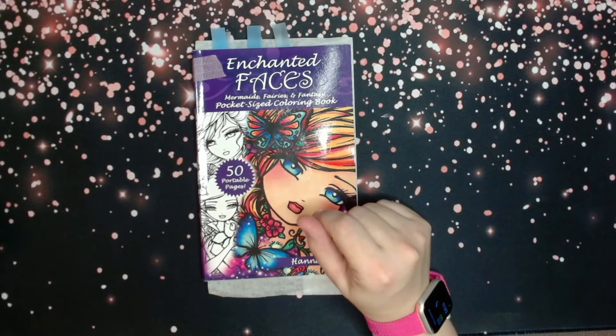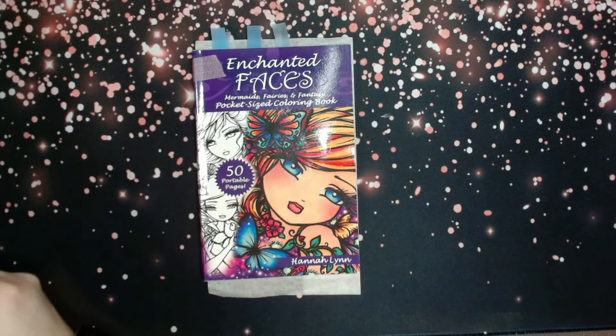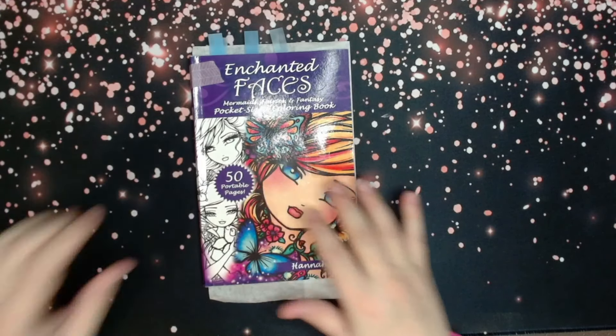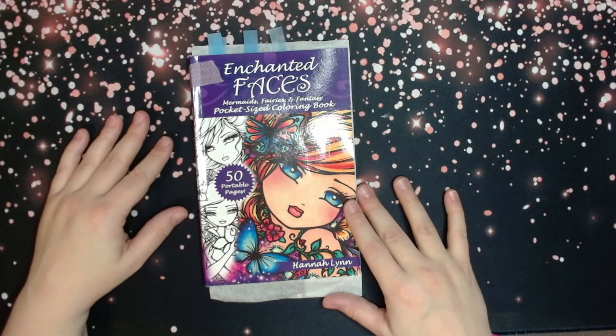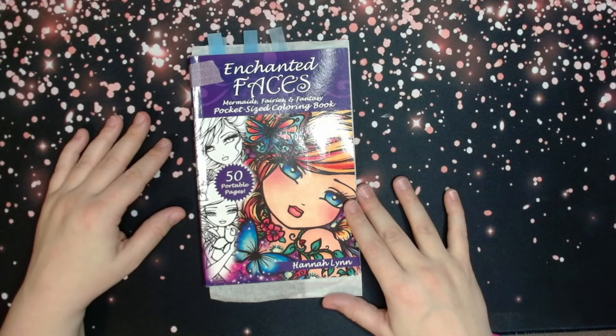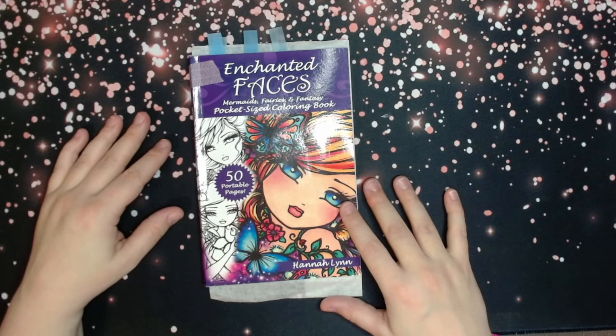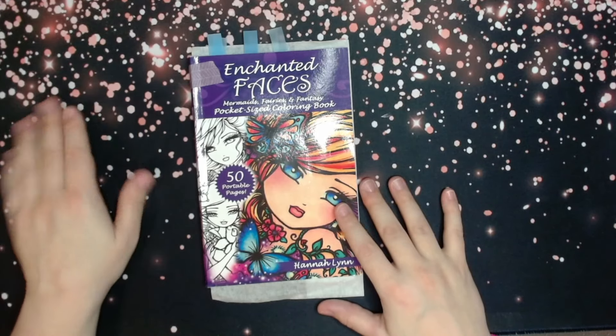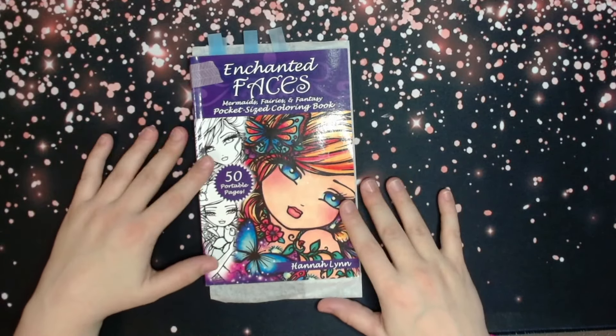Number eight: have I completed any books? Nope, sorry. Number nine: do I have any coloring book purchase regrets this year? Not this year. For 2023, when I was first getting started, I bought some AI books that were very disappointing — and another AI book that had blatantly stolen illustrations from other illustrators. Those were definitely regrets, but that was last year and I haven't purchased anything like that this year. I've been happy with all my purchases.